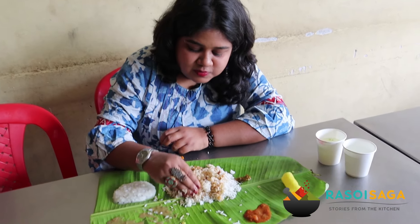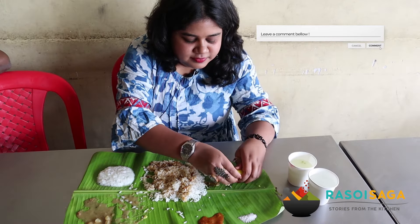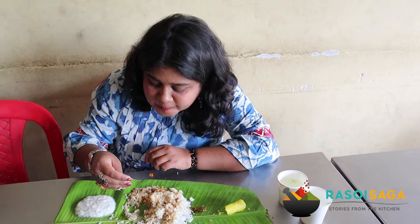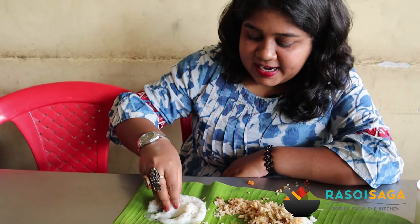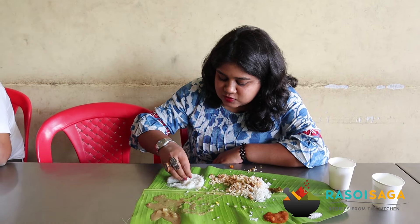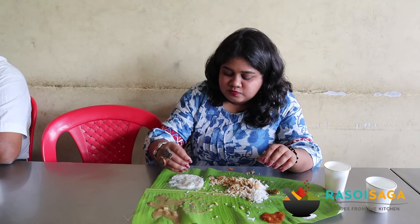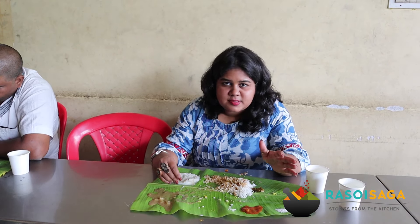Comment below and let me know. No meal is complete without curd rice and I am digging into that. Perfect 10 to the meal. This is absolutely refreshing and balanced. I can't recommend this place enough — come here and visit it. That's all I can say.